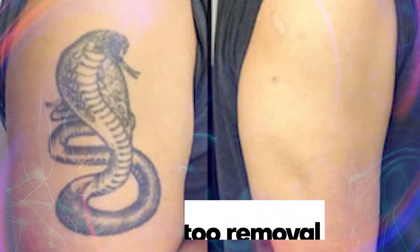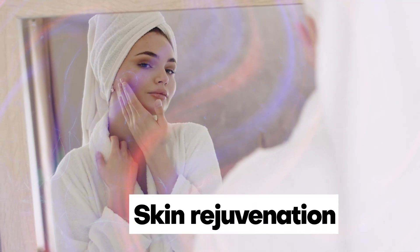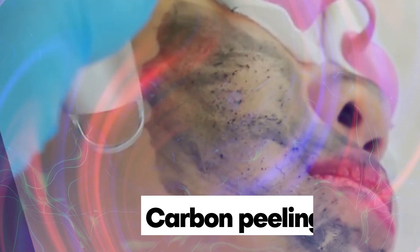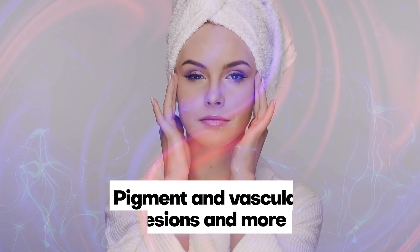The ultimate solution for melasma, epidermal nevi, tattoo removal, active acne, skin rejuvenation, carbon peeling, non-ablative resurfacing, pigment and vascular lesions, and more.